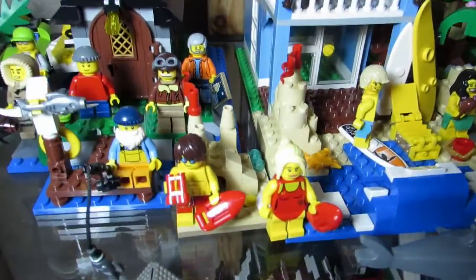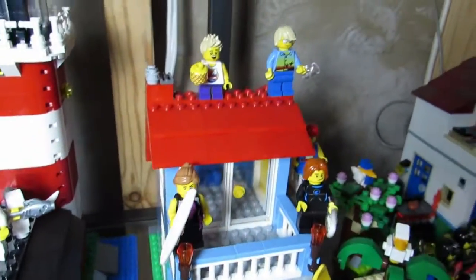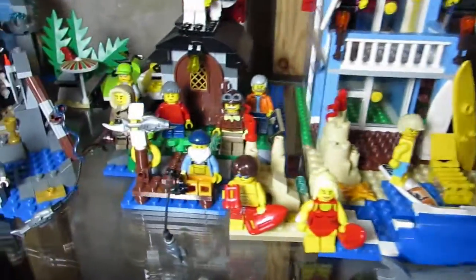And then we have the beach house with the lifeguards, the surfer dudes and dudettes, with the lighthouse over here.